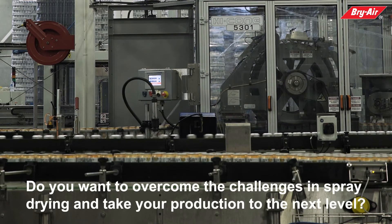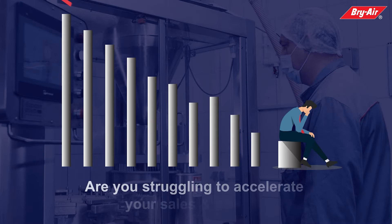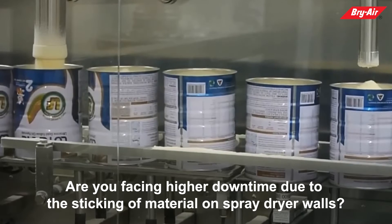Humidity Control in Spray Drying. Do you want to overcome the challenges in spray drying and take your production to the next level? Are you struggling to accelerate your sales and profits? Are you facing higher downtime due to the sticking of material on spray dryer walls?